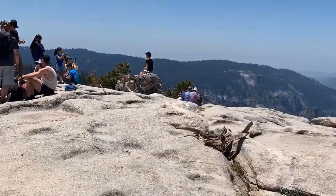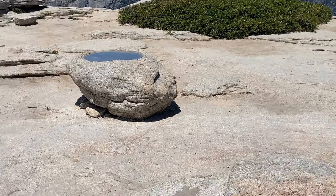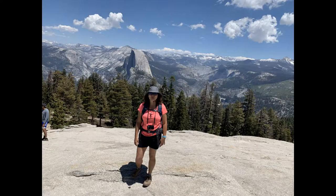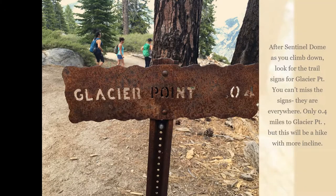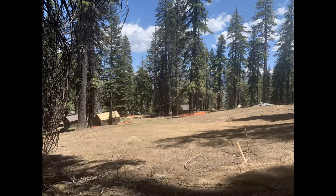It is a strenuous hike just up the dome, but it's not bad — it's less than half a mile. There are a lot of rocks, butterflies, and beautiful flowers blooming at this time of year.